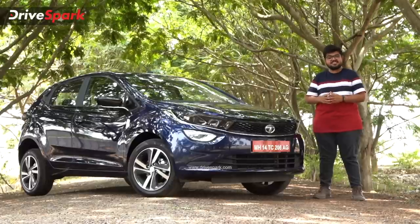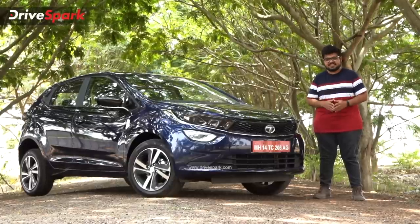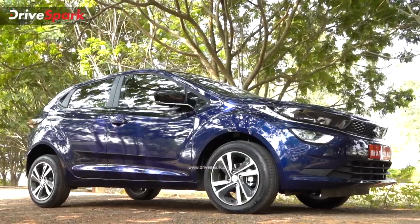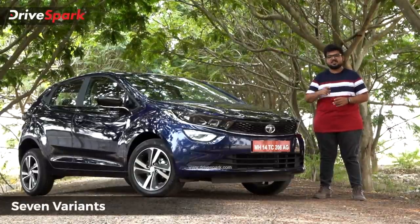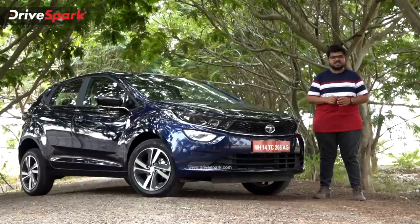Let's look at the features and specifications, starting with the variant and pricing details. Starting with the DCA automatic model, this includes the dark edition, which is the special edition model.